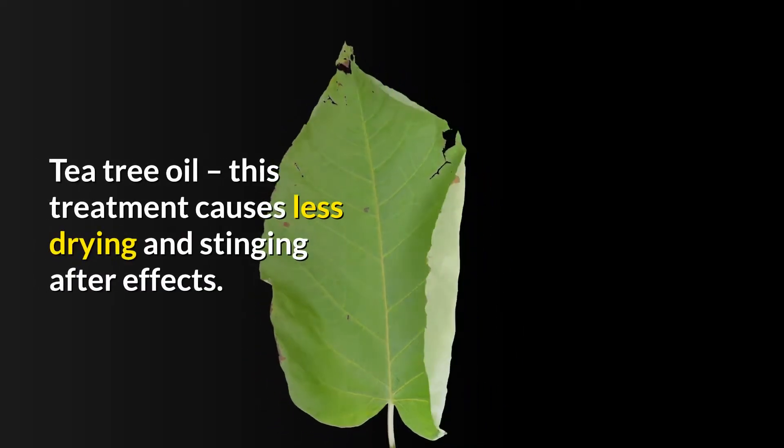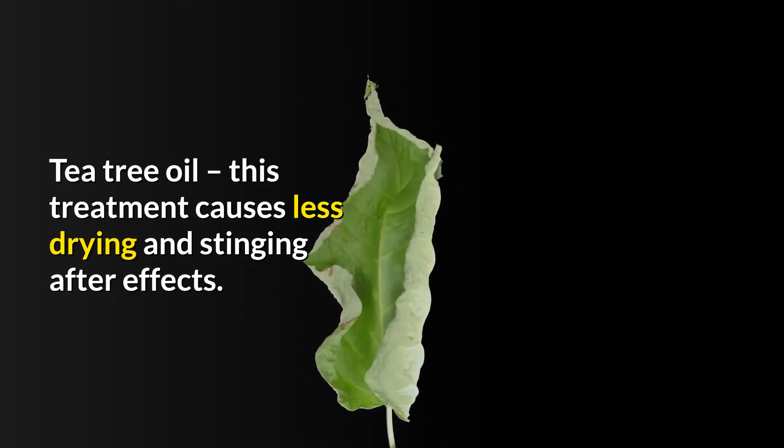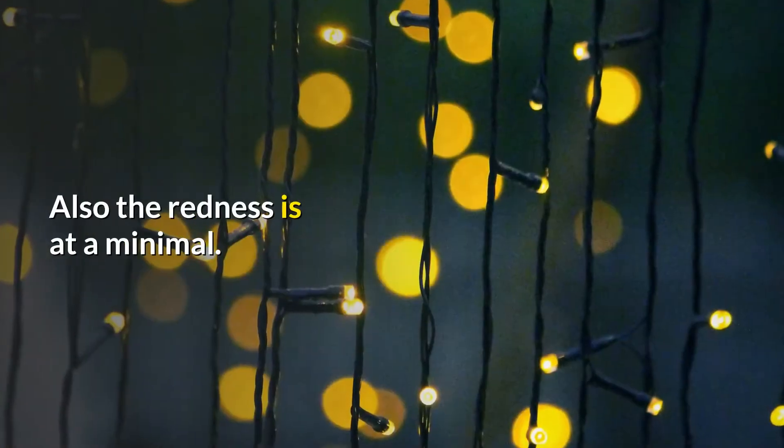Tea tree oil — this treatment causes less drying and stinging after effects. Also the redness is at a minimal.